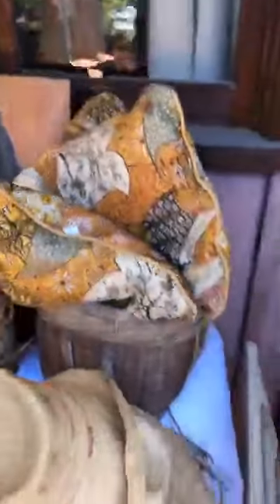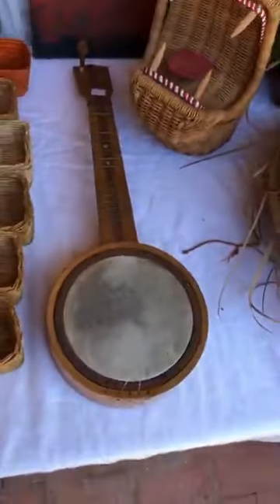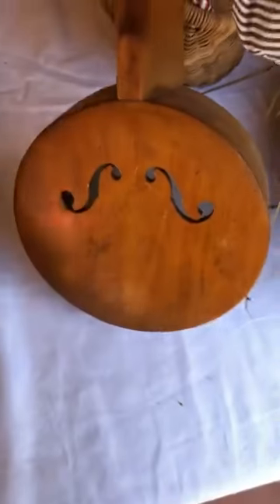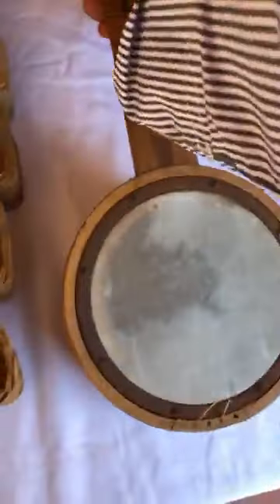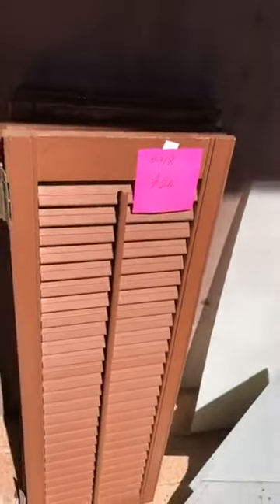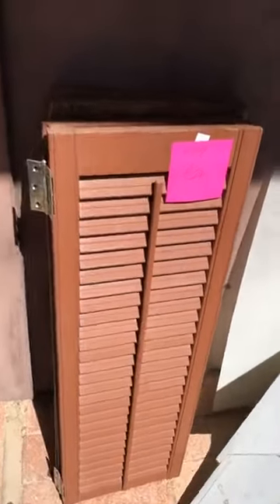The antique banjo is 40 dollars separately. Number 118 is a bunch of shutters for 20 dollars — one set of three and one set of two — great for mid-century houses.